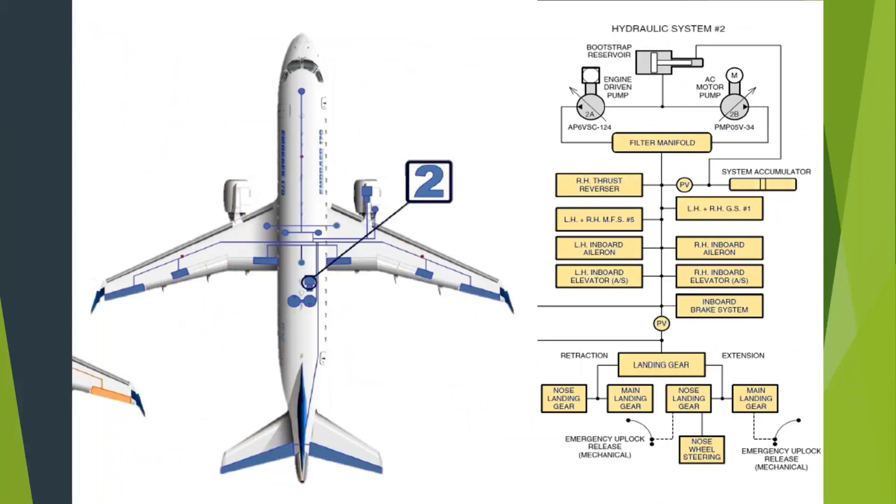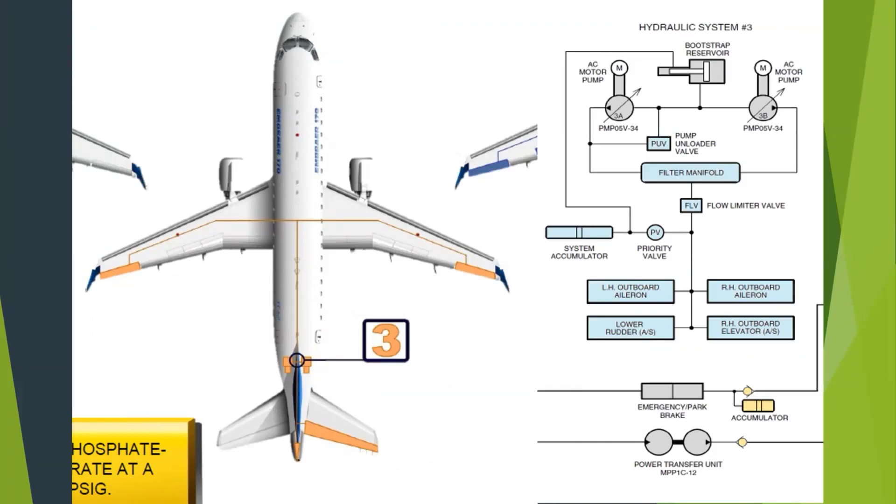System two and system three shown side by side — you can see system three is much simpler and smaller. But even still, it can fly the airplane all by itself.